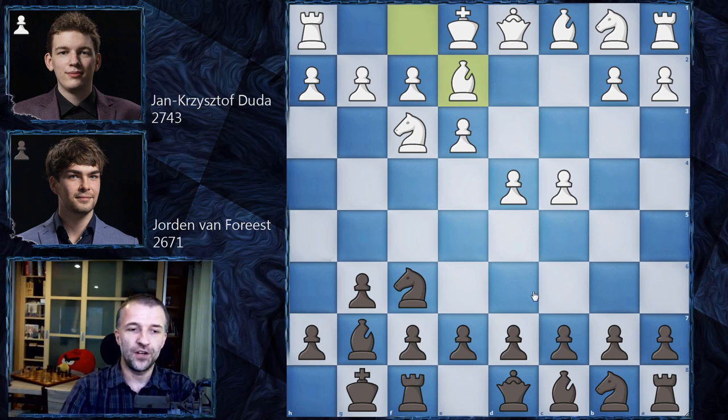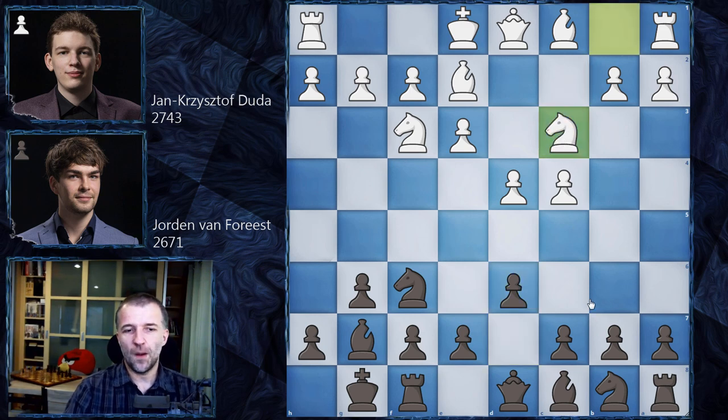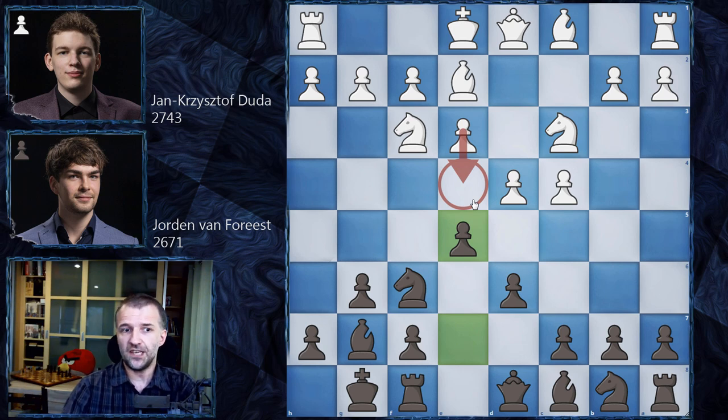Jordan just went for the King's Indian. Pretty normal structure here, and now Nc3 by Jan Krzysztof Duda. Black can play pretty normal here - very usual plans like Nbd7, c5, c6 and so on. However, we have e5. We know that if the pawn is on e4 in a similar King's Indian fashion, then the e5 move is possible - we've seen that yesterday when Caruana played Radek Wojtaszek. But here this pawn is still on e3, not on e4, and it looks like Jordan Van Forrest just blundered the pawn.